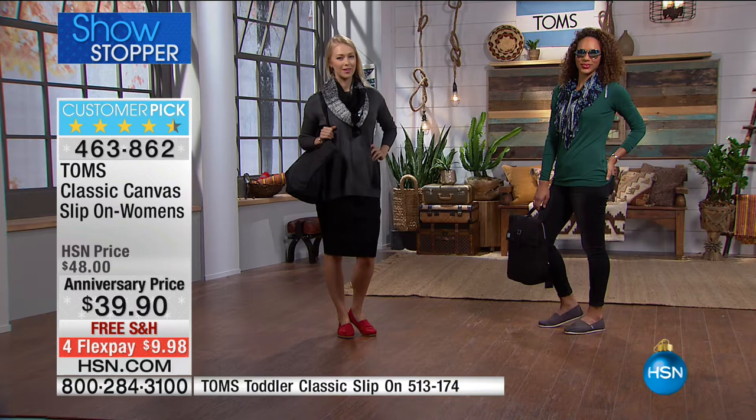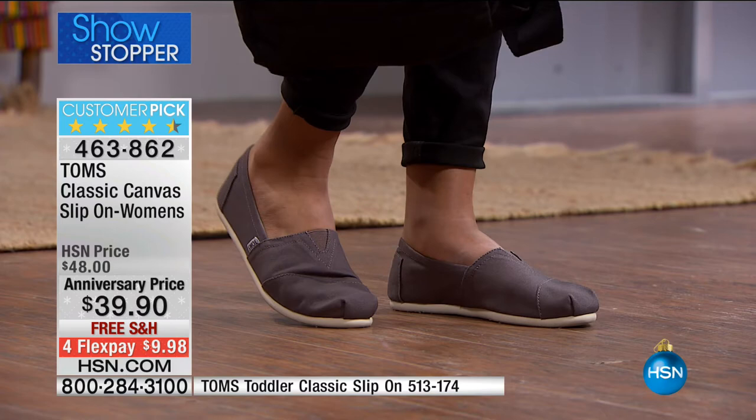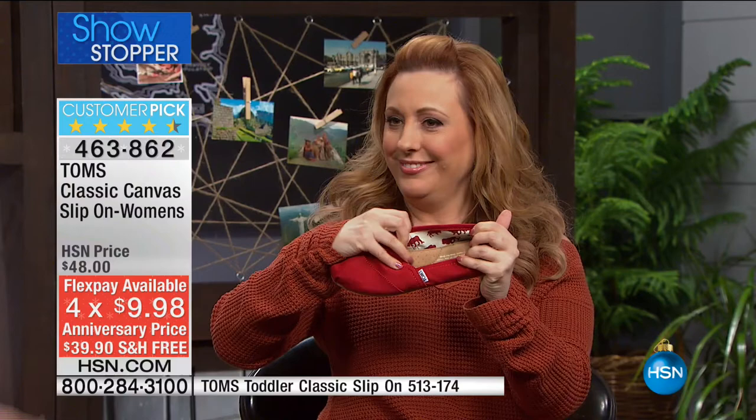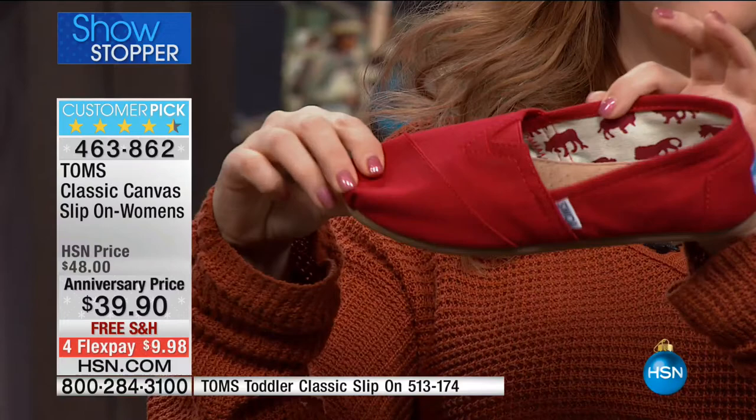You see TOMS everywhere — on celebrities, on all ages, all generations. We're incredibly grateful that the whole family is wearing TOMS and helping others in need. Put down $9.98 on your credit card, free shipping — try them out. True to size, whatever your size is, order it. The red colorway has a fun animal print on the inside — and literally in the animal print there are animals! Our designers have kept that in since the early days of TOMS — everybody loves it, it's iconic. We're known for bright colors and that fun animal print inside.